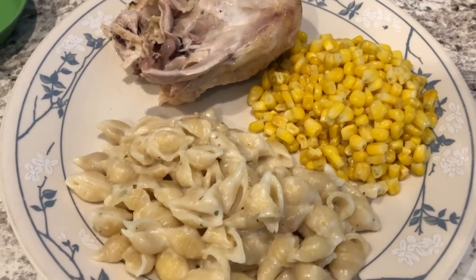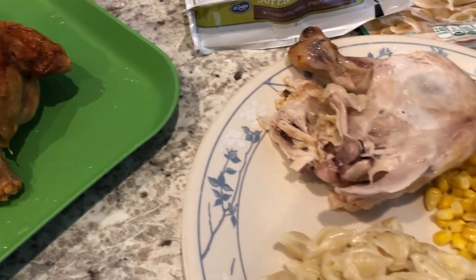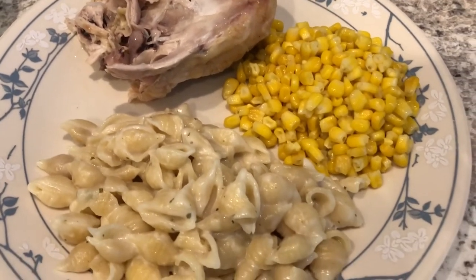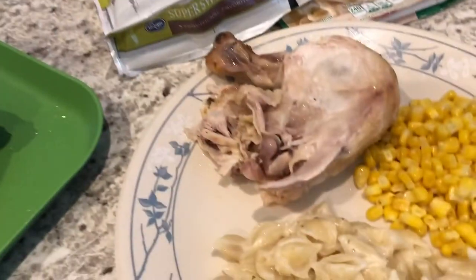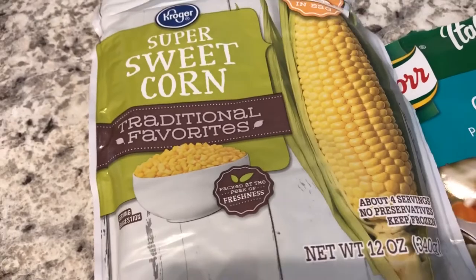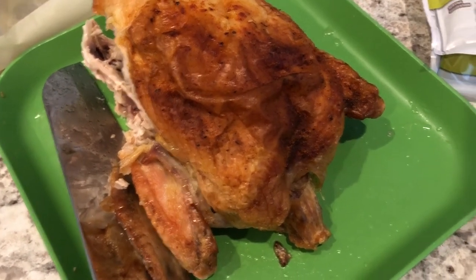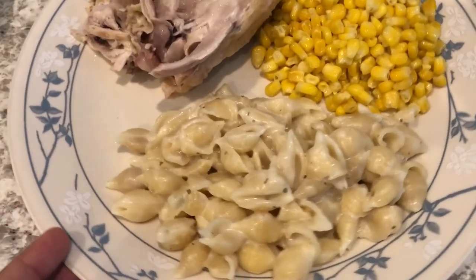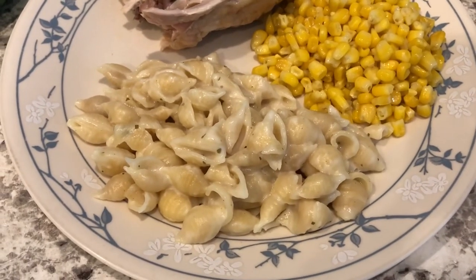Hey guys, I had a change of dinner plans tonight — we are actually having rotisserie chicken. Tom Thumb is having a sale on chuck roast at $2.77 a pound, so I went to pick it up and checked my app for rewards. I had a reward for a free whole rotisserie chicken, so that's what I decided to get instead. For sides we had steamer corn made in the microwave from the freezer, and creamy garlic shells from the pantry. Howard and I both like dark meat, so we each got a leg and thigh combo.